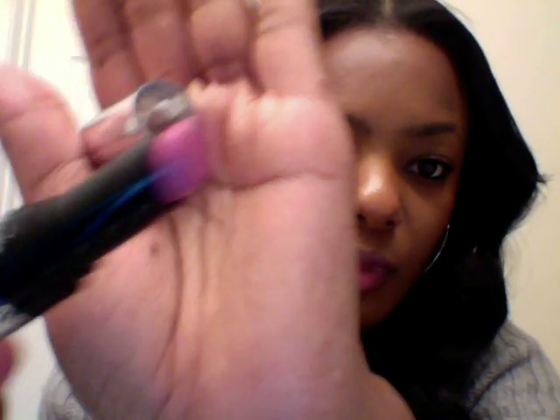I haven't tried but two of these, so we're going to do this together and see how it works. This one is called VI Pink.